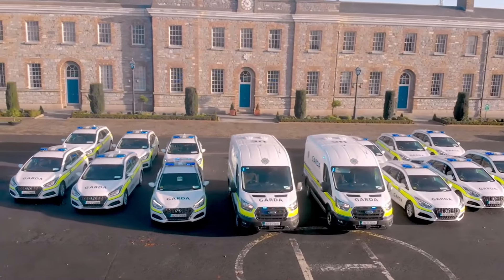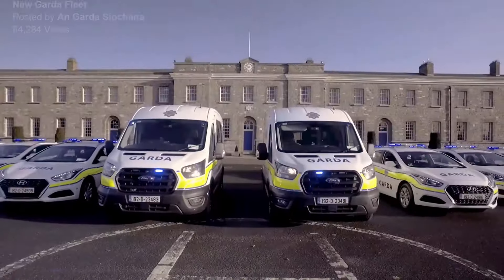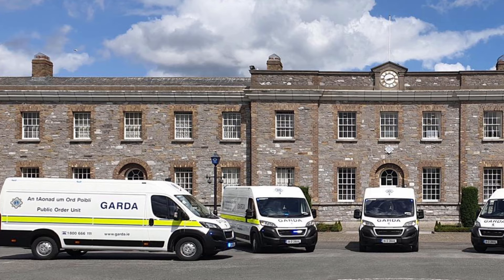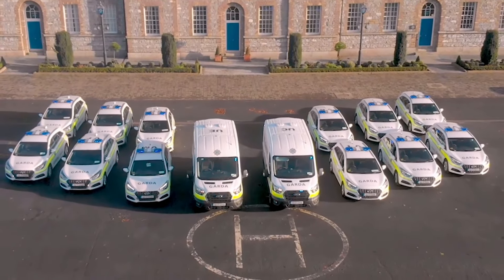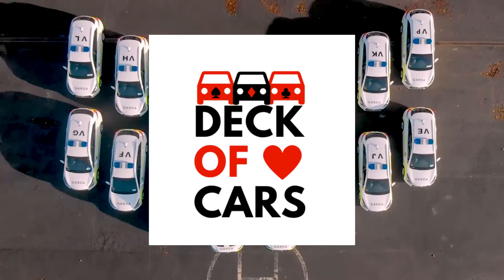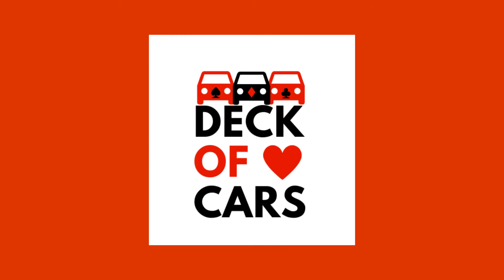The Gardaí also have a number of different types of vans in the fleet, including the Ford Transit, the smaller Ford Transit Connect, and the Peugeot Expert, which is used by the Public Order Unit. And those are the cars and vehicles used by the Gardaí. If you enjoyed this video please subscribe, as there is more great content on the way. Let us know what you thought by leaving a comment below, and thanks very much for watching Deck of Cars.